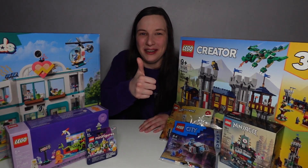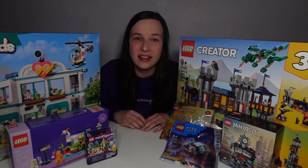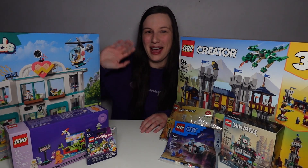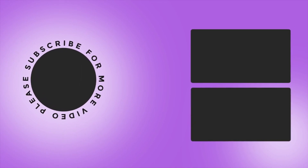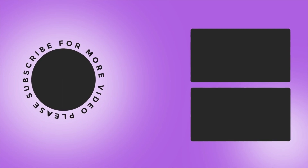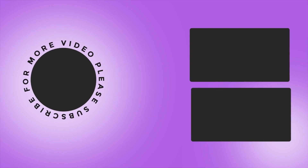Don't forget to smash that like button, especially if you're excited about all the new space-themed LEGO sets. Leave me a comment below with which LEGO sets you're excited to build next. Happy building, and I'll see you guys in the next one. Bye, besties!